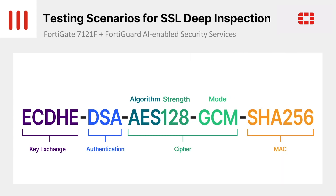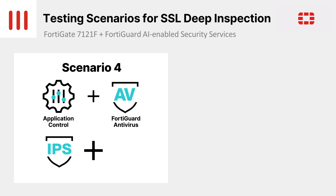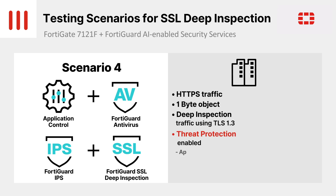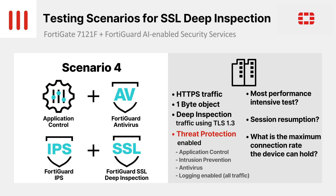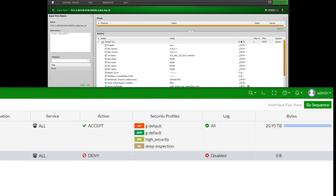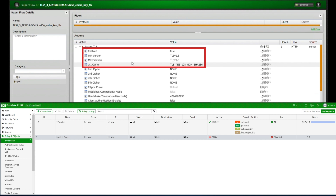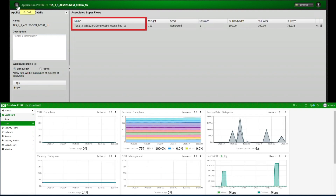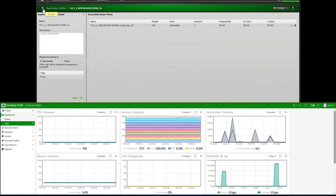For this test, we're using the same ciphers as the previous test, as well as the same threat protection features, meaning that application control, antivirus, and intrusion prevention are enabled together with SSL deep inspection with TLS 1.3. The key difference in this test is the payload. We will be using HTTPS traffic with a 1-byte payload. This will stress the device by maximizing the number of TLS 1.3 connections per second while maintaining all of the threat protection and SSL deep inspection. We're using EC-DHE for key exchange and DSA for authentication with AES-128-GCM as the cipher suite and SHA-256 for integrity. Here, we see the 1-byte payload to benchmark the maximum number of connections the device can handle, with session resumption disabled.